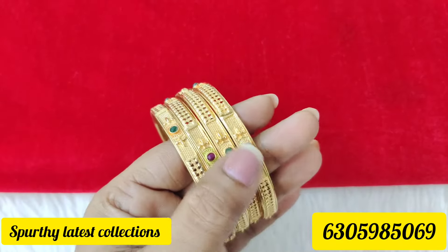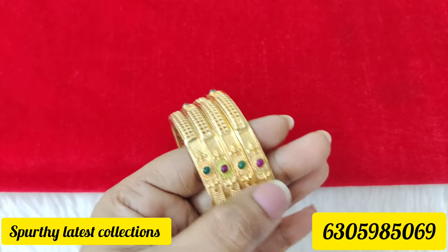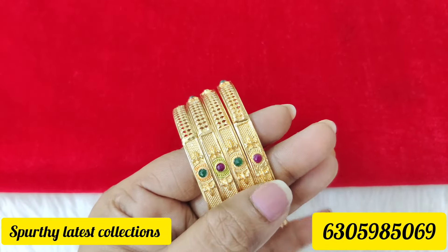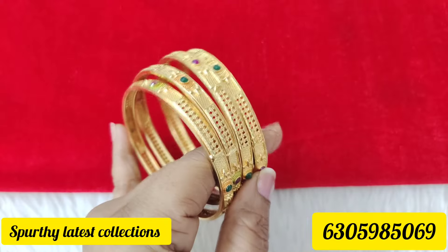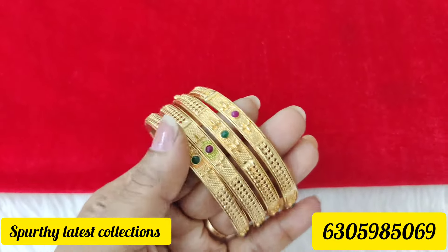If you are watching the channel, please subscribe, like, share and subscribe. If you click on the bell button, please click on the bell button to get notifications.